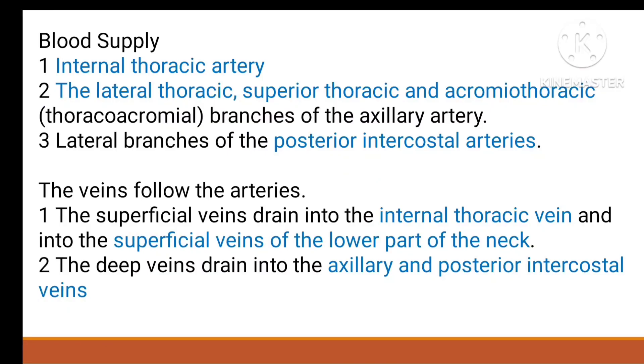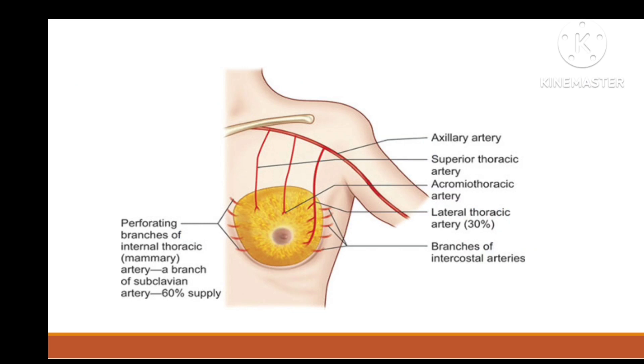Coming to the blood supply. The blood supply comes from the internal thoracic artery, lateral thoracic artery, superior thoracic and acromiothoracic artery, and lateral branches of the posterior intercostal artery, as you can see in this diagram. These are branches of the axillary artery.